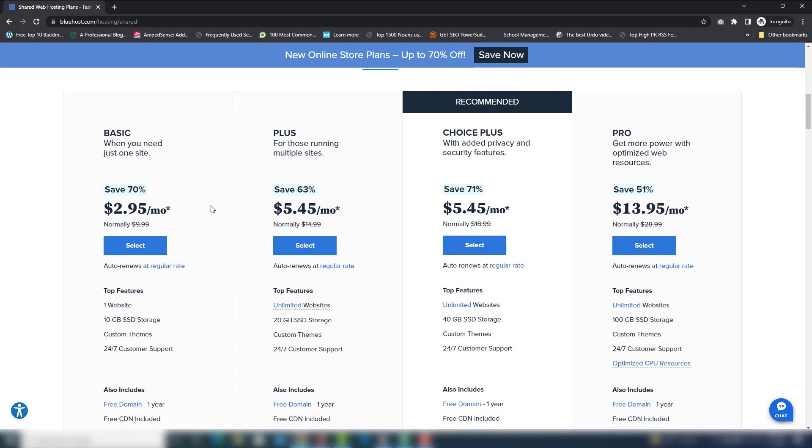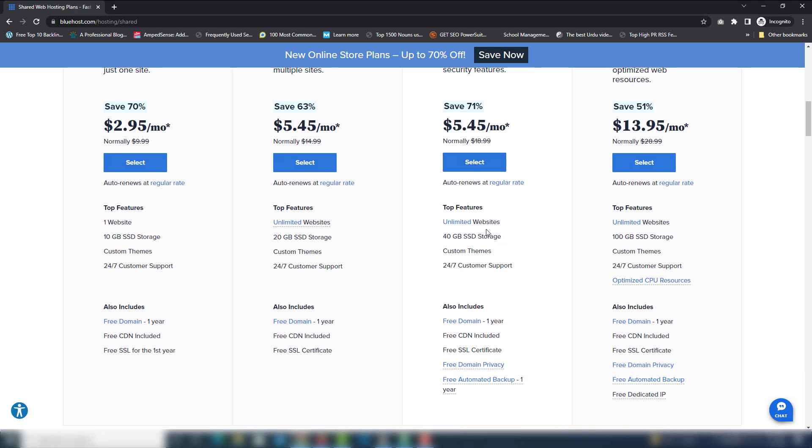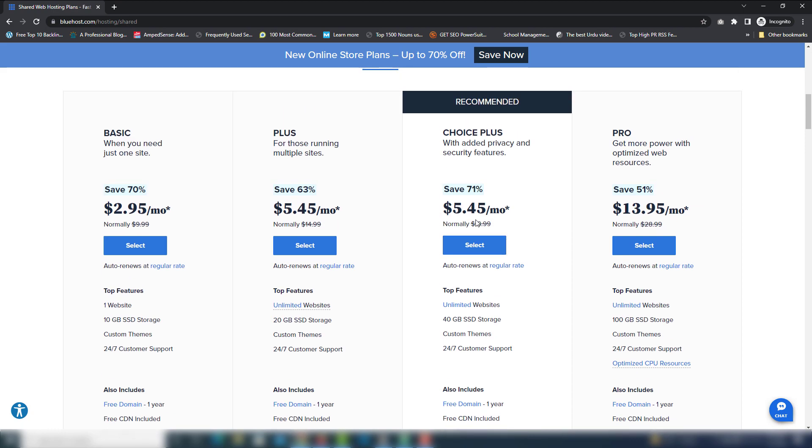If you want to create only one website, you need to select the Basic package. If in the future you plan to create multiple websites, you need to upgrade your package. I suggest you select the Choice Plus package — it gives you multiple benefits like 40 GB SSD and unlimited websites. You can add multiple domains inside this one package. I have been using Choice Plus for a long time, so I recommend selecting it.